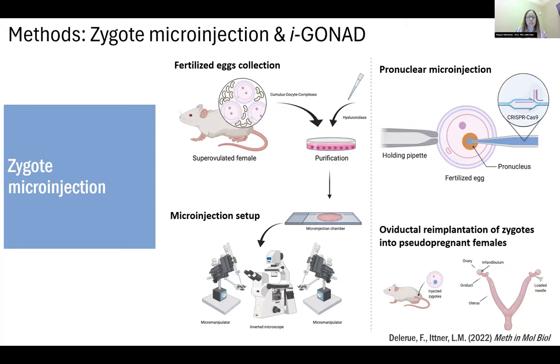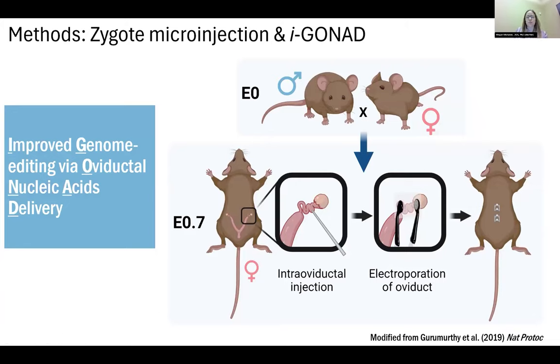I'll do an overview of the methods used. Rolf's group used zygote microinjection, the gold standard for developing genetically engineered mouse models. A superovulated female is mated, the fertilized eggs are collected, and then CRISPR-Cas9 reagents are injected directly into the pronucleus of the fertilized egg using a microinjection setup. Those are then re-implanted into pseudopregnant females. Our group used IGONAD — Improved Genome Editing via Oviductal Nucleic Acid Delivery — a more recent method.